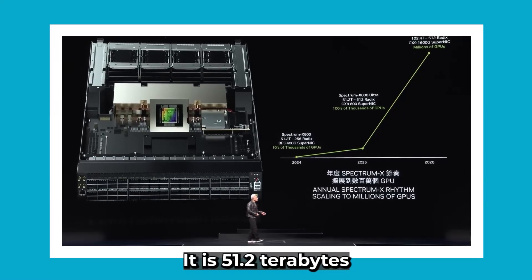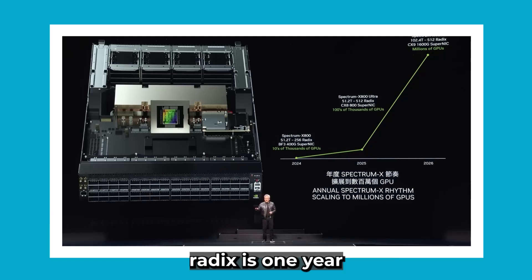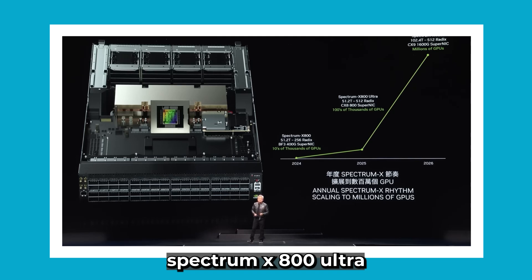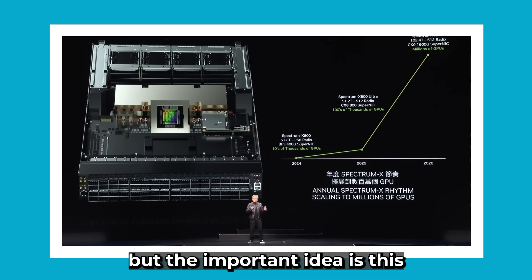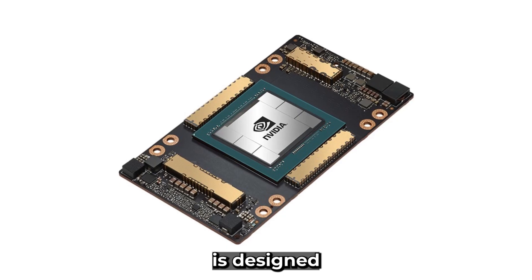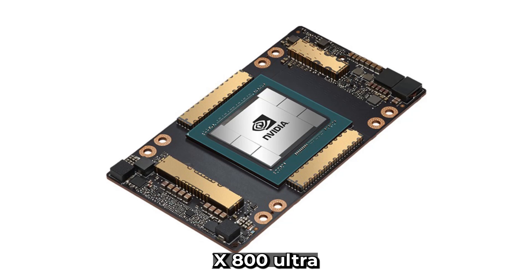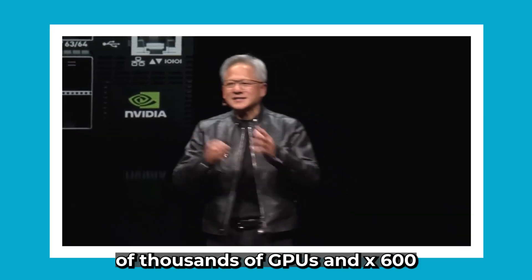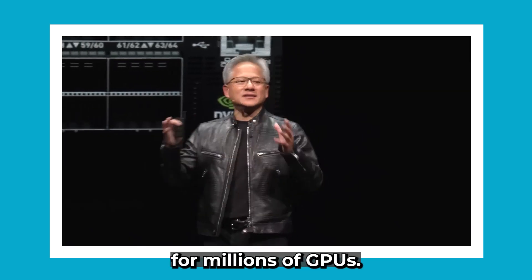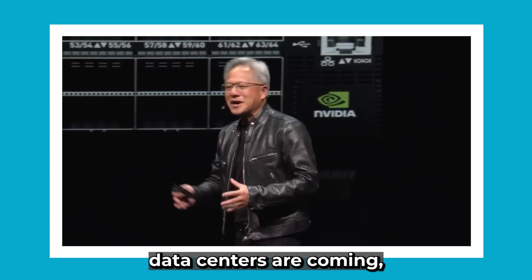It is 51.2 terabits per second. The next one coming is 512 Redix, one year from now — that's called Spectrum X800 Ultra. And the one after that is X1600. X800 is designed for tens of thousands of GPUs. X800 Ultra is designed for hundreds of thousands of GPUs. And X1600 is designed for millions of GPUs. The days of millions-of-GPU data centers are coming.